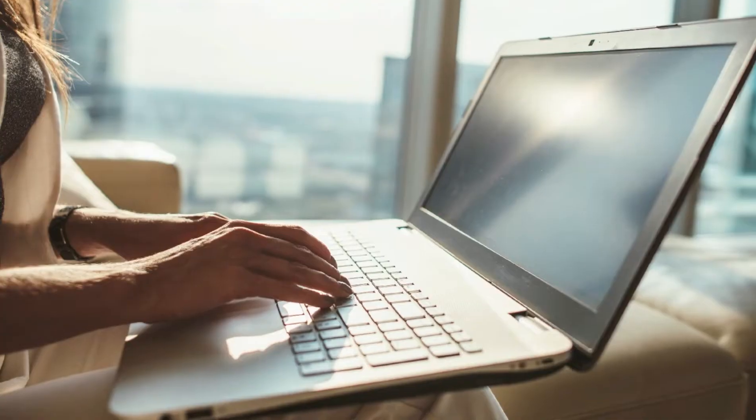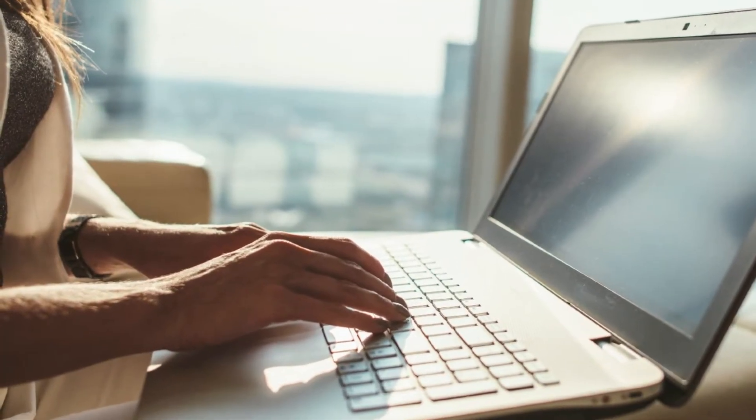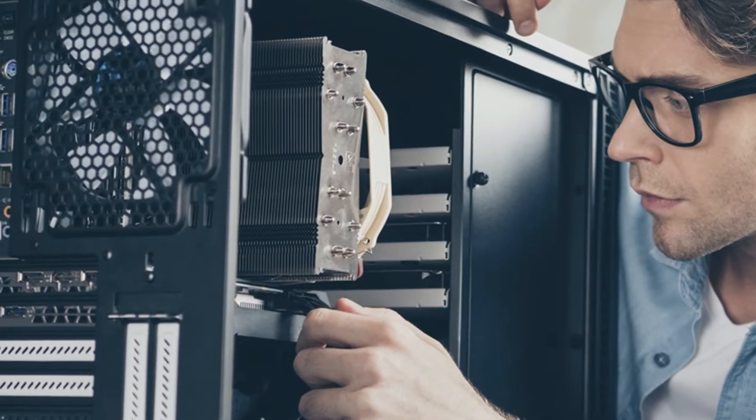So you're ready to buy a computer. You already have a maximum budget in mind and you've decided whether you want a laptop for mobility or a desktop for upgradability. Regardless of which one you choose, there are four primary factors you need to consider when purchasing any computer, and I'm going to cover each of them quickly — not boring and not too technical.